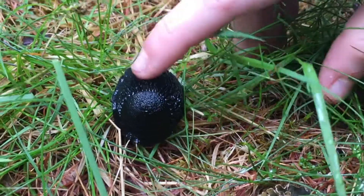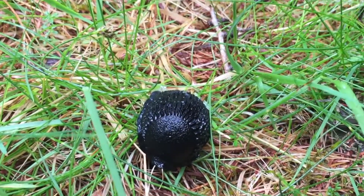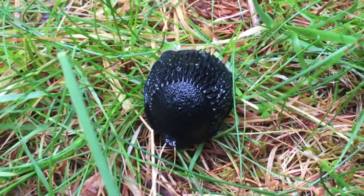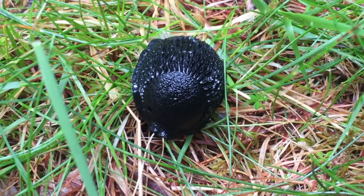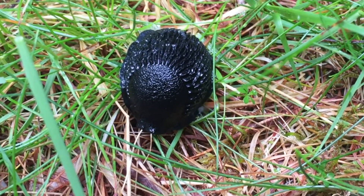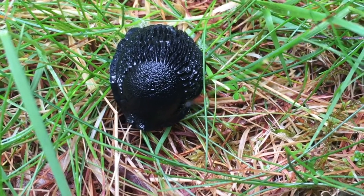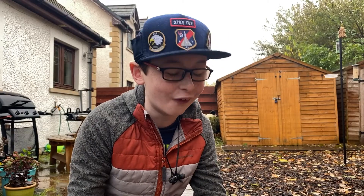Black slugs have a very unique defence technique. If you were a bird and you started tapping the black slug, it would start to do a wee wiggle dance, which is spreading this distasteful slime all over its body. So the next time a bird or animal picks it up, it gets this numbing sensation in its mouth, which basically means leave me alone.